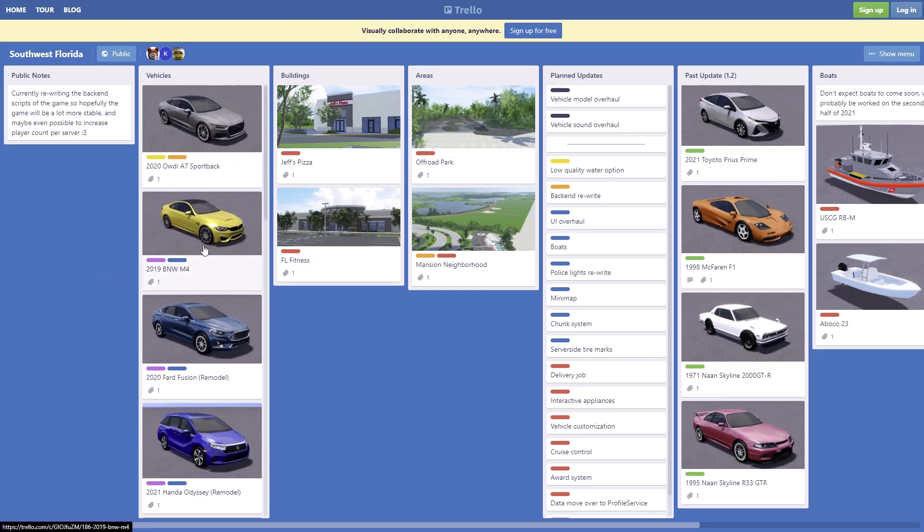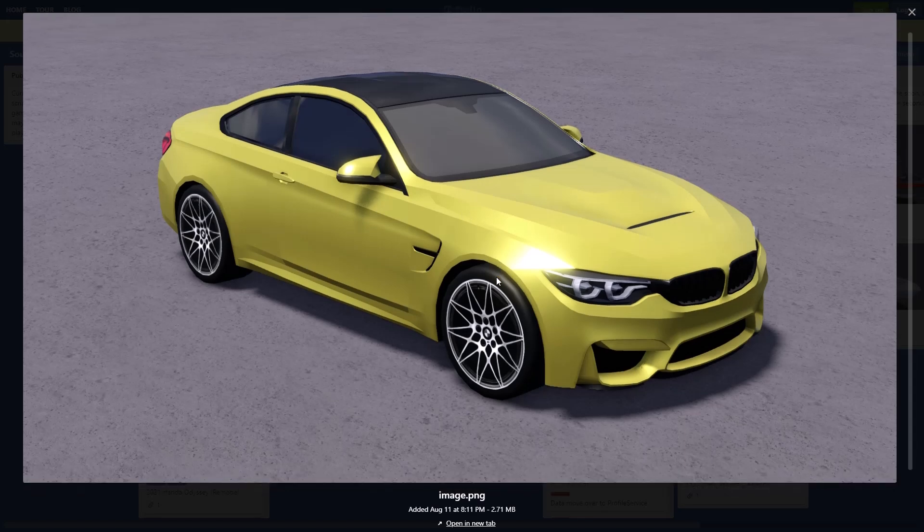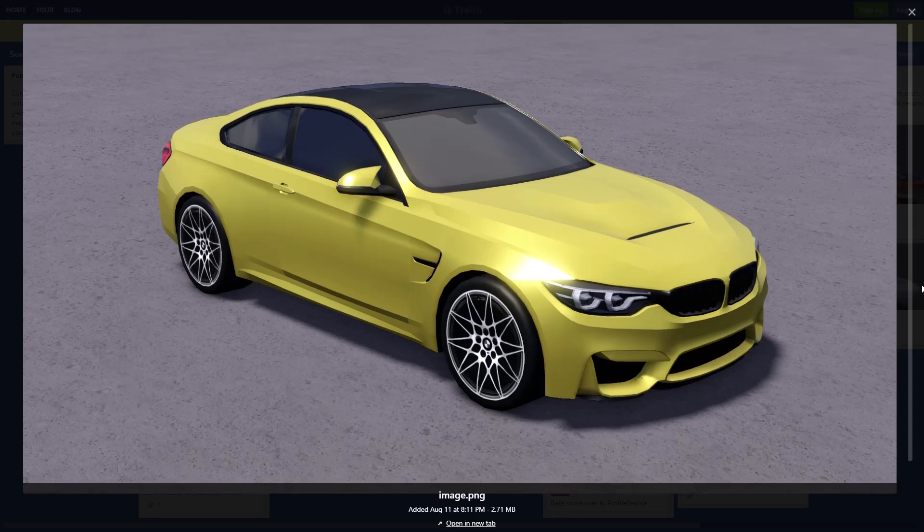Next we have a 2019 BMW M4. I actually really like this new M4 — the old one needed some work. This new M4 in the game looks really, really nice. Once they add this in I'm for sure gonna buy it. I really like these rims and the side mirrors are also really nice. I like how it has that sharp edge that goes in towards the windows.